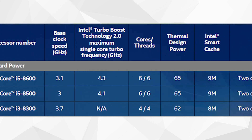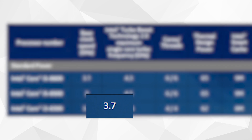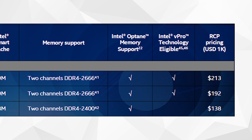Next up we have the i3-8300, a 4-core, 4-thread CPU with a base frequency that's 100MHz higher than the i3-8100, neither of which have boost clocks. The i3-8300 has a 3W lower TDP and supports dual-channel DDR4 up to 2400MHz. The chip has an MSRP of $138 USD, which is $21 over the i3-8100.